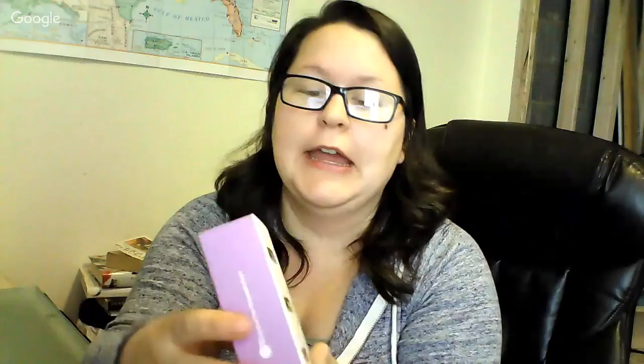We're doing a giveaway today — one introductory kit that includes peppermint, lemon, and lavender. These are really great go-to's for your homestead, your family, or your livestock. We've talked about all three of these today. Keep watching live and pay attention because we're going to ask a question about what you've learned.